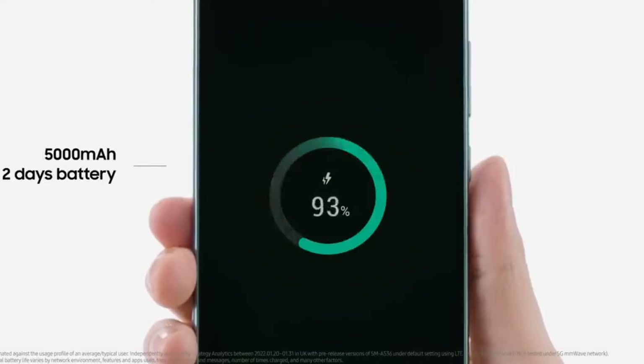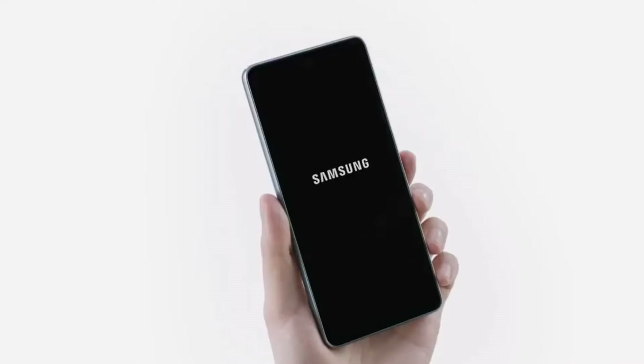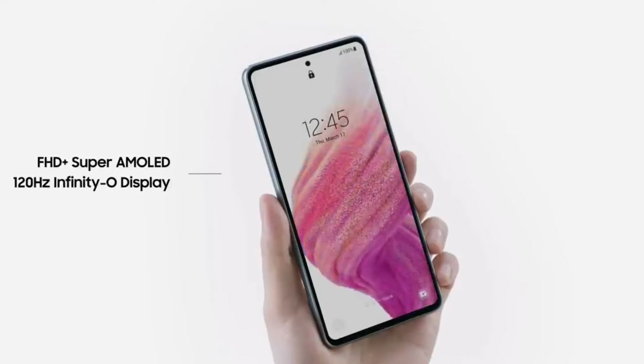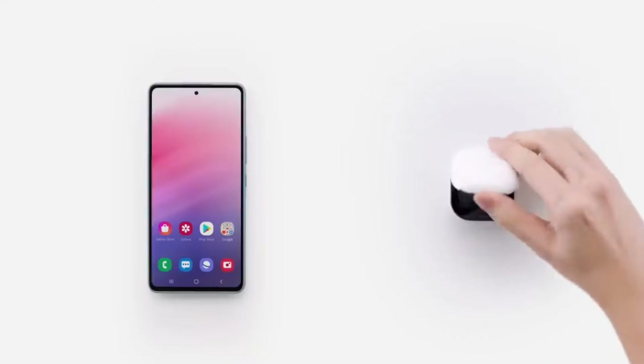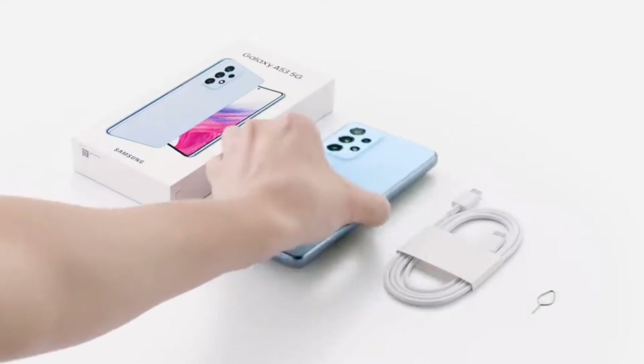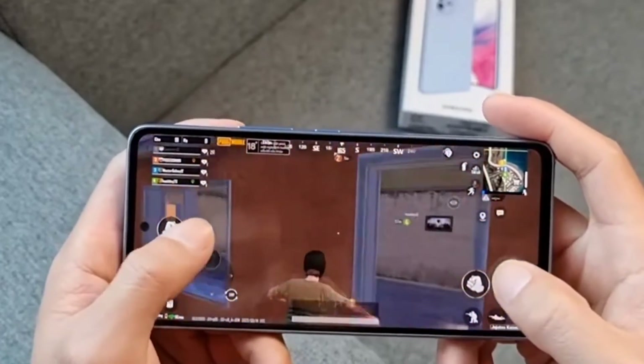The battery capacity grew to 5000mAh, up 500mAh from the A52 series. Charging remains the same at 25 watts — for what it's worth, that's the same as on the Galaxy S22, except that one has a smaller 3700mAh battery. The Samsung Galaxy A53 5G will become available in select markets on April 1st.